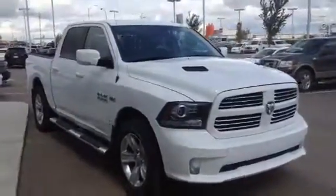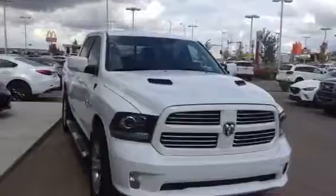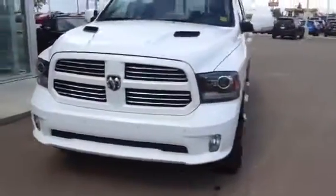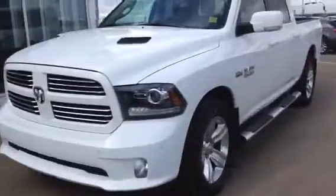Hey Brian, Tristan with LA Mazda. Here's a quick video of the 2015 Ram 1500 Sport you inquired about. As you can see, the truck looks amazing.